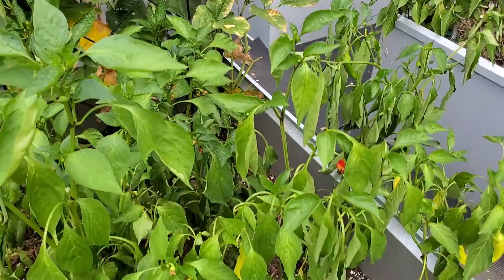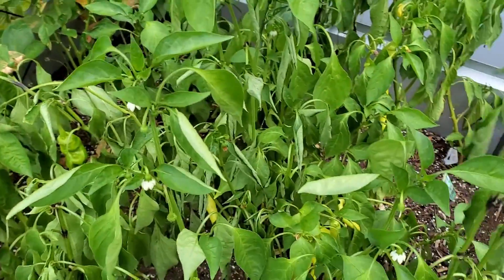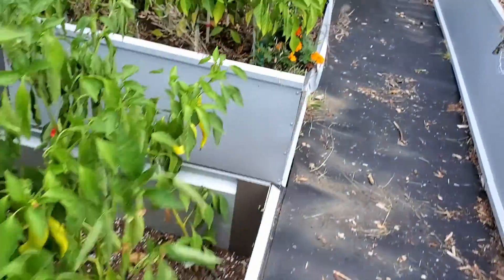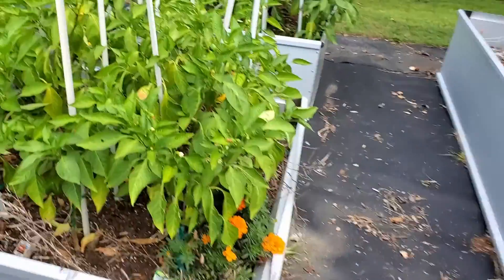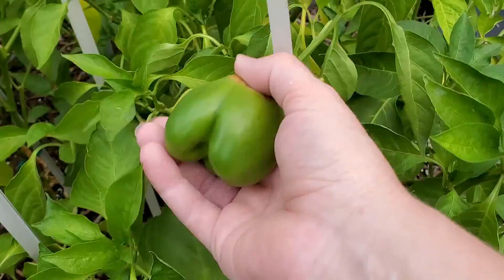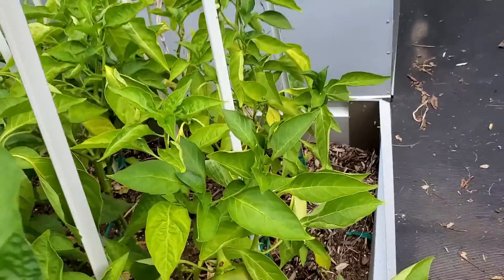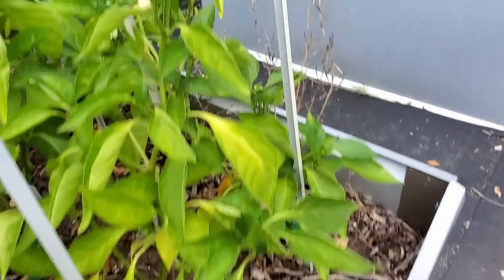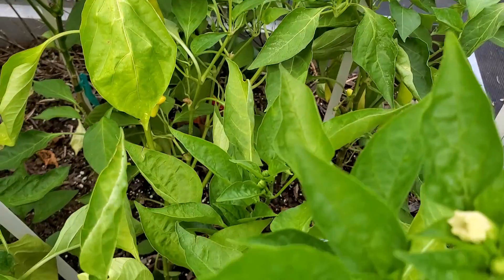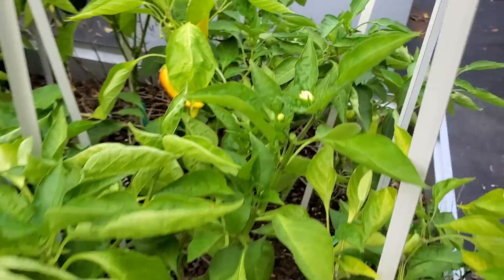This is our pepper bed. They are very thirsty and Todd's going to come out here and water them in a few minutes. This is our bell pepper bed — one of them has some sun scald right here. There are some beautiful golden bell peppers right there, and a few hot banana peppers. There's one that's starting to turn — we've been harvesting some of those this week.